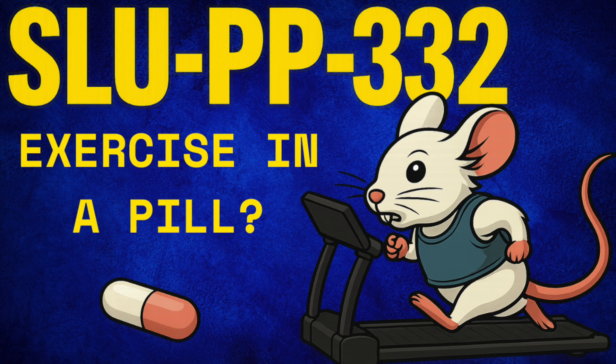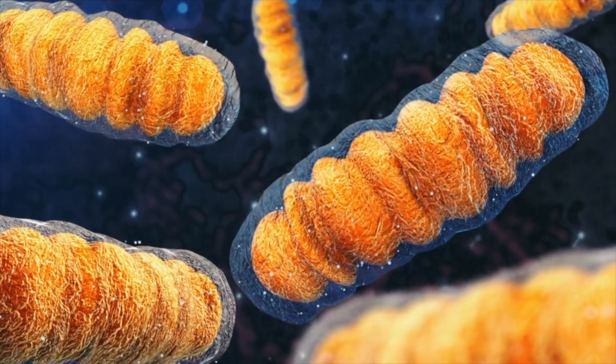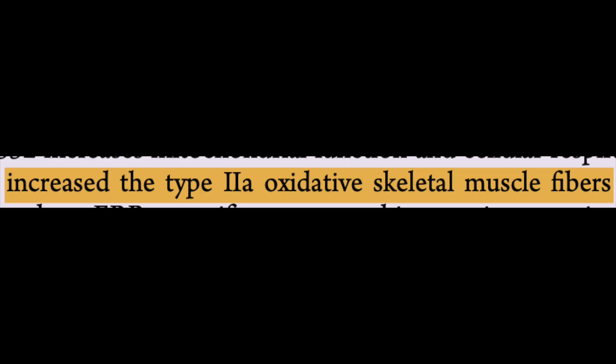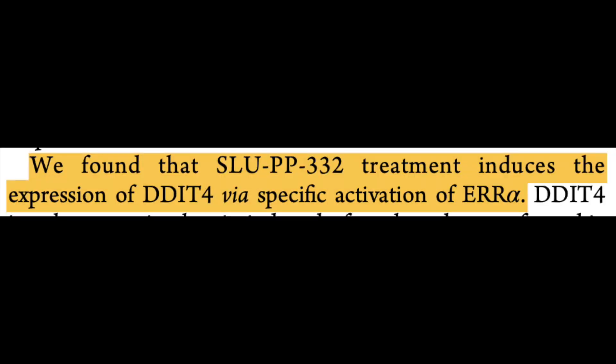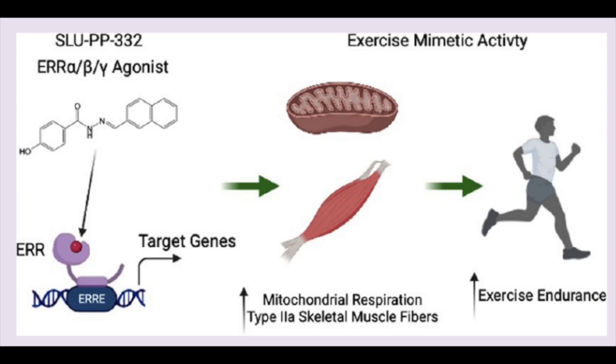Some of the intriguing findings and indications for further research in the context of its proposed role as an exercise mimetic include enhanced features of mitochondrial respiration in cell cultures, increased exercise endurance in mice, and increased type 2 muscle fiber oxidation — which together could indicate increased mitochondrial function and cellular respiration leading to improved exercise endurance, findings that would be in line with exercise-induced adaptation. On top of that, researchers found the compound to increase expression of a gene called DDIT-4 — DNA damage-inducible transcript 4 — which would indicate enhanced mitochondrial biogenesis and exercise capacity. Although this study is highly quality in nature, it emphasizes the current limitations regarding the differences between these ERR isoforms and the fact that data on SLUPP-332 is limited to in vitro and preclinical models.